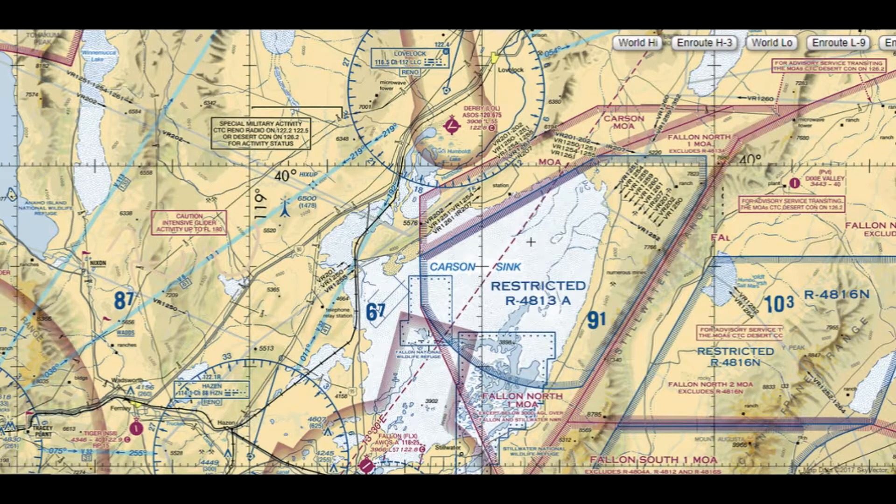The terrain out here is pretty featureless. These are dried lake beds, so good luck — you may or may not know where the road is. Just go with it that you're lost and we need to figure this out.